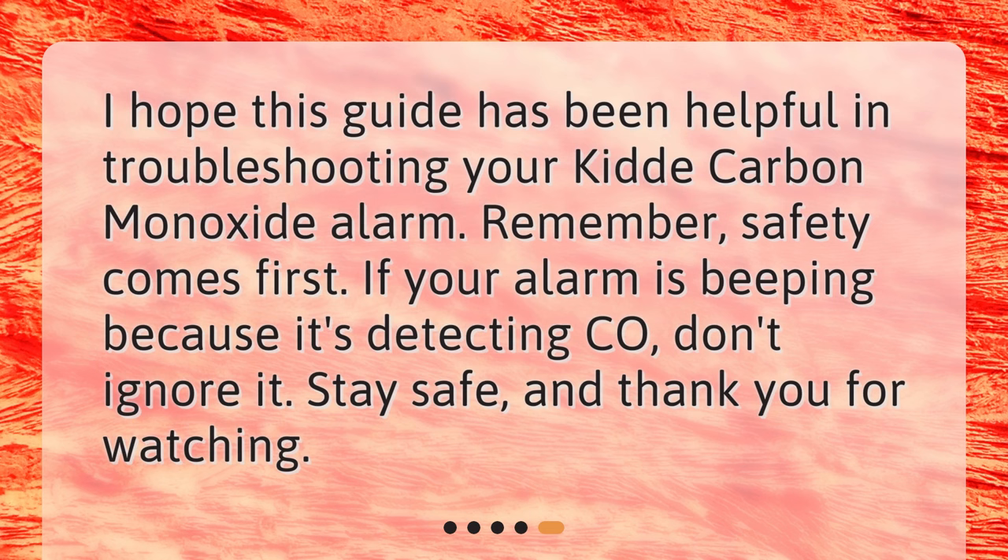I hope this guide has been helpful in troubleshooting your KIDA carbon monoxide alarm. Remember, safety comes first. If your alarm is beeping because it's detecting CO, don't ignore it. Stay safe, and thank you for watching.